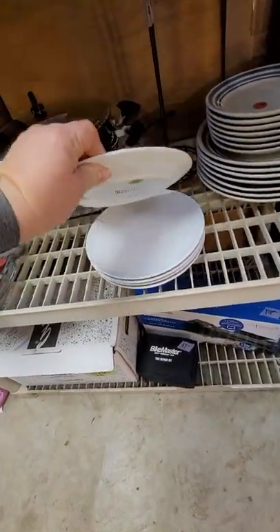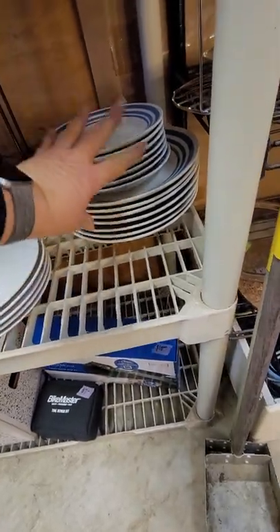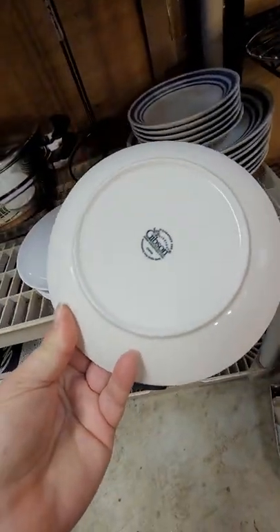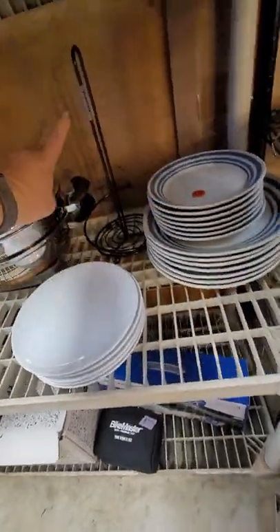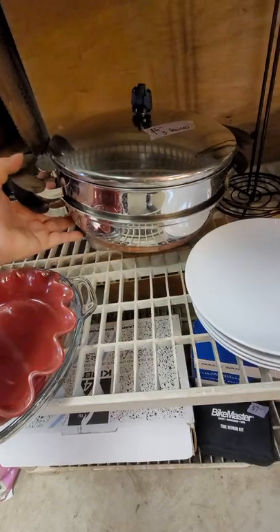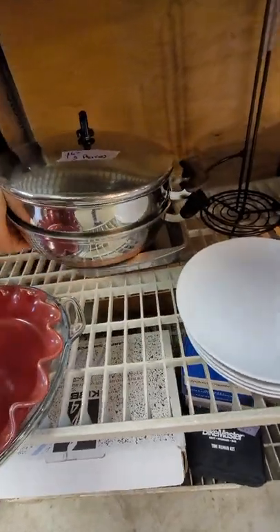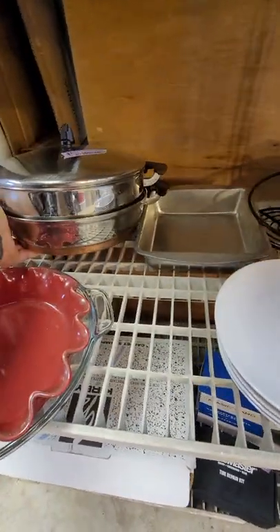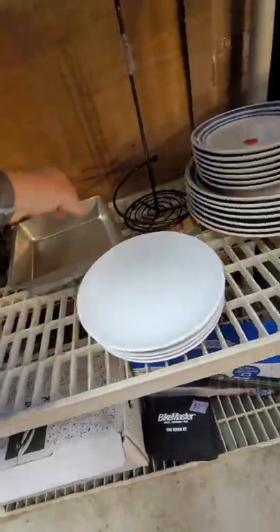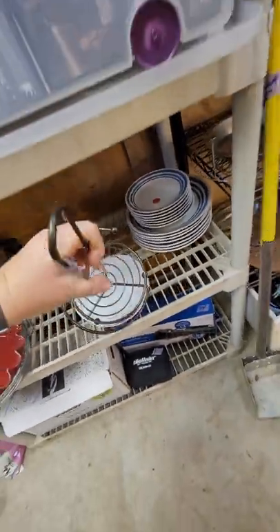These are some IKEA basic plates, 50 cents each. This whole stack of vintage plates is $7. What are these — you're china? A napkin holder, we've got lots of those. This three-piece set of pans is $6. Here's a cute little brownie pan for a dollar, I've got three of these.